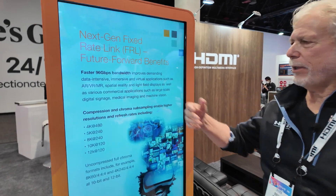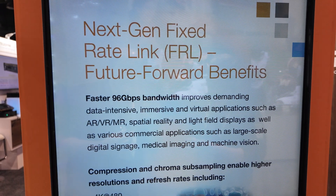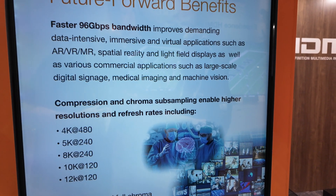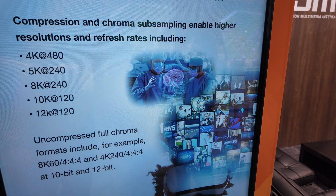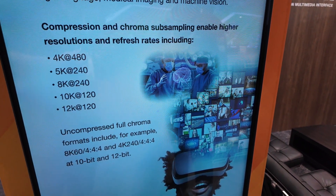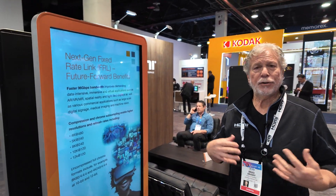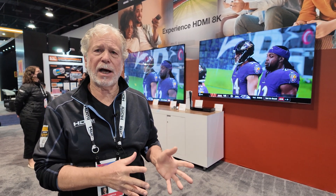We show some of those here like AR, VR, MR, and spatial reality. There are a lot of commercial applications like large-scale digital signage and medical imagery. As demand for larger screens keeps growing, movie producers and game producers really need more options, and the higher bandwidth enables them to have a wider range of solutions they can create content for.